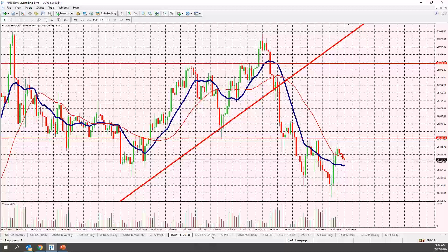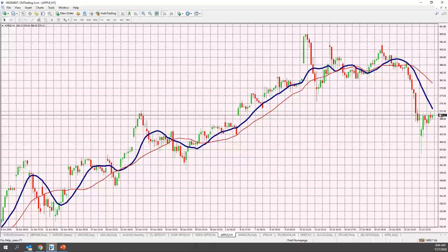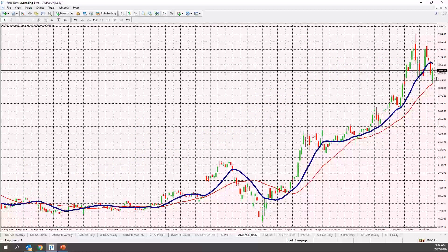Looking at the NASDAQ, we sold off but not to the same weakness as the Dow Jones. Looking at the FANG stocks — Apple did retrace somewhat last week from 400 down to 370, but it did gain some ground as well. Amazon also gained ground above 3000, which is a psychological number and is very important.